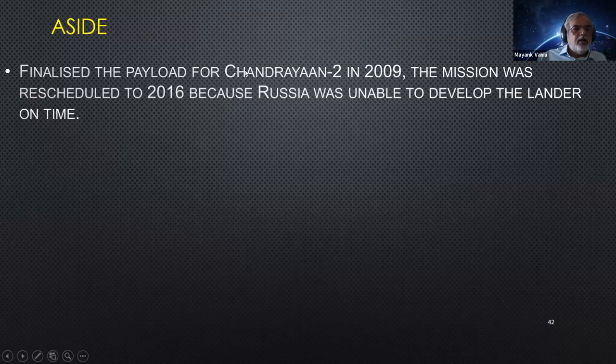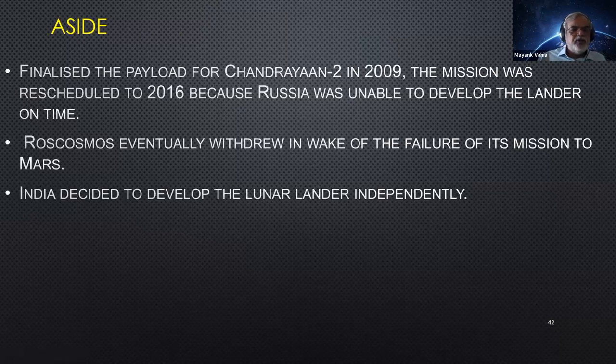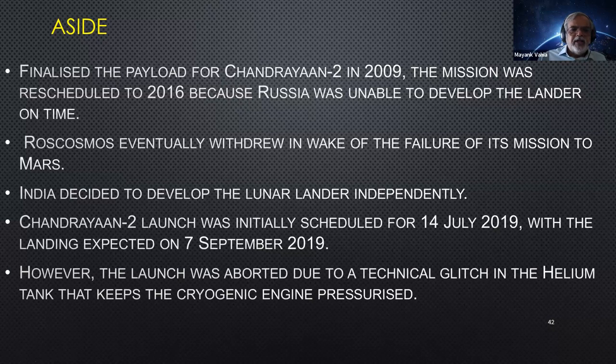Chandrayaan-2 was rescheduled from 2009 to 2016 because Russia was unable to develop the lander we needed. Eventually, Russia completely withdrew from the mission because their own Mars rover had failed and they were dealing with those issues. India therefore developed the rover independently and Chandrayaan-2 was launched ten years later. The launch was originally aborted due to a helium tank leak and rescheduled, eventually launching on 22nd July 2019.